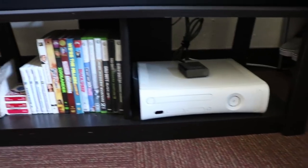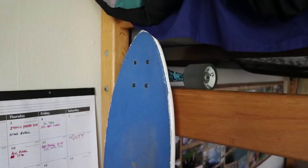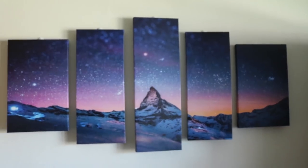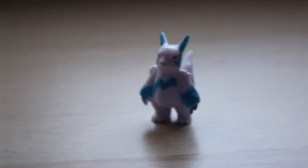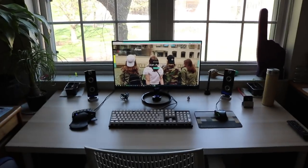Welcome to my dorm! I remember last year I did a dorm tour for my freshman year dorm where I shared a room with my roommate, but this year I'm actually a Student Advisor, so I have my own room. A Student Advisor or SA is the same thing as an RA, so I have a lot more space this year, which is really cool.